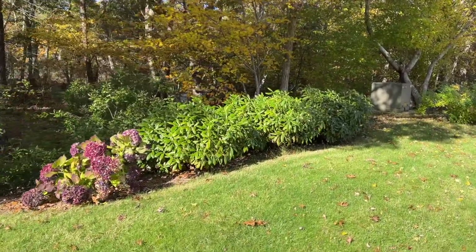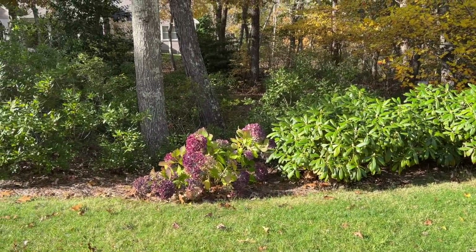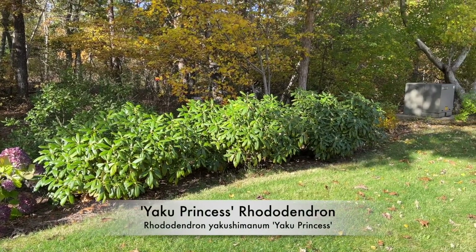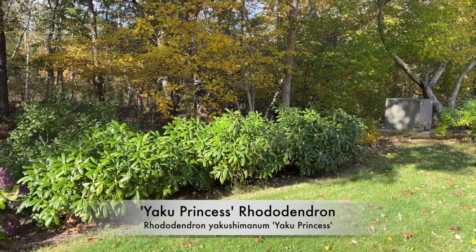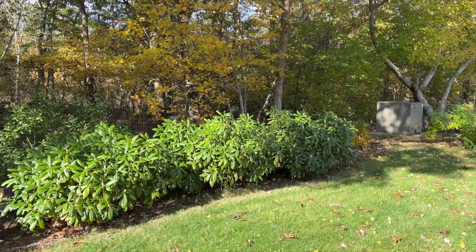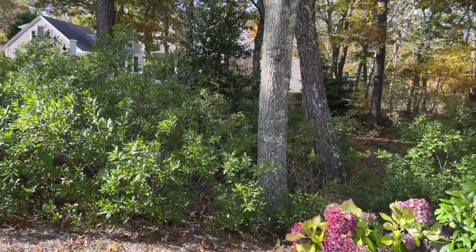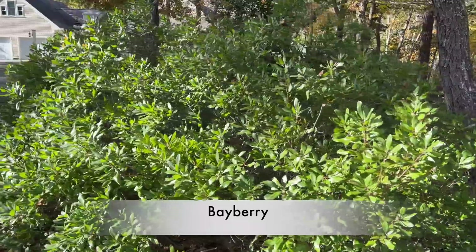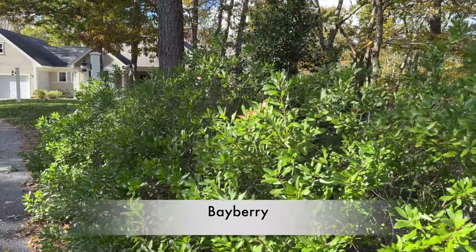On the other side of the driveway, you've got some rhododendrons and another beautiful hydrangea — same kind as over there. These are called yak rhododendrons, short for a Japanese term. I think these are Yak Princess; they have white blooms in the spring and do really well. This stuff behind here is bayberry — that's a native plant. There's lots of bayberry in the woods here too, but I think these were planted by the original landscaper.